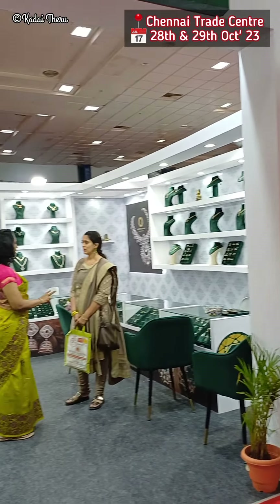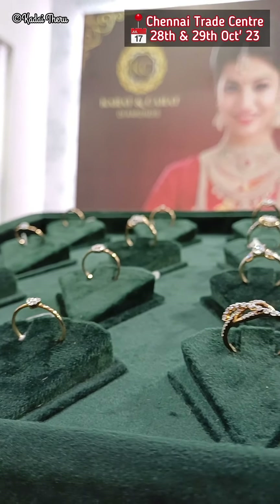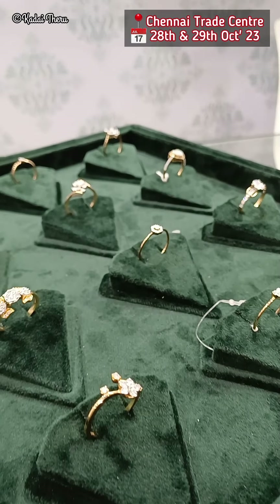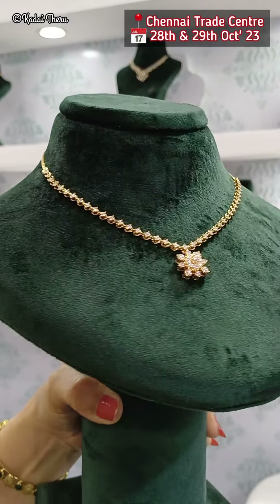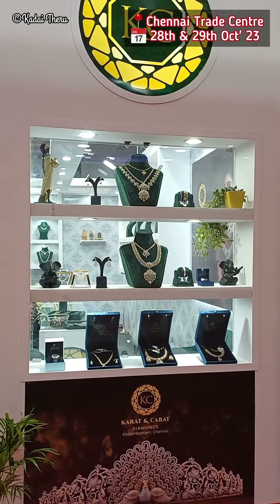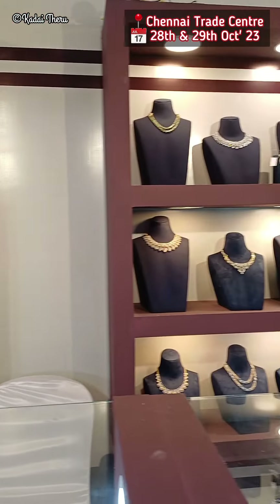Next we have a Carat and Carat stall — an exclusive diamond jewelry showroom. They have 18 carat and 22 carat gold with open and closed settings. There are 15,000 daily wear collections in the rings. You can also find grand wedding jewelry here.